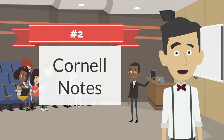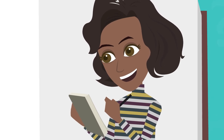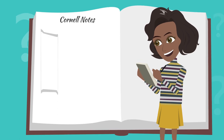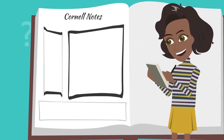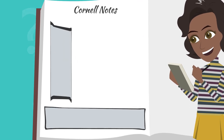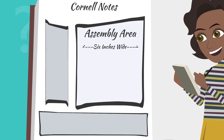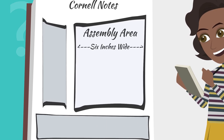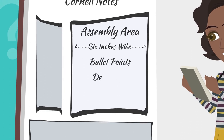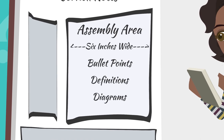Number two: Cornell Notes. Cornell Notes organize information into easily digestible summaries which provide a systematic process to communicate main points, details, and study cues. This note-taking method breaks information into three different sections. The main section is known as the assembly area — it should be six inches wide and located on the right side of the page, and contains bullet points, definitions, and diagrams. This section should be completed during a presentation.